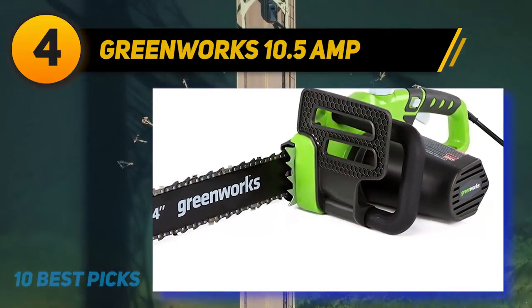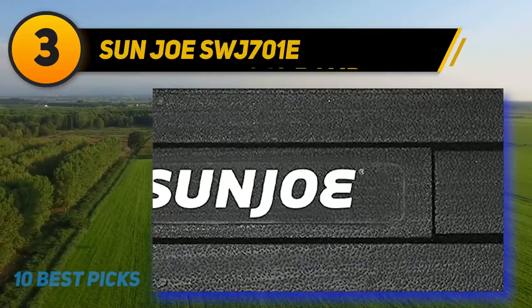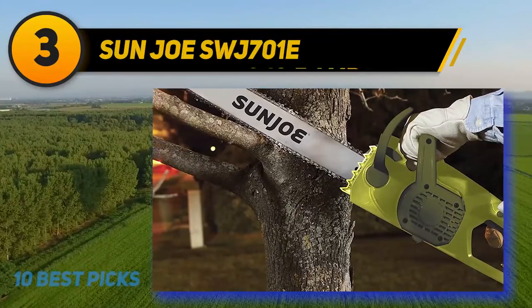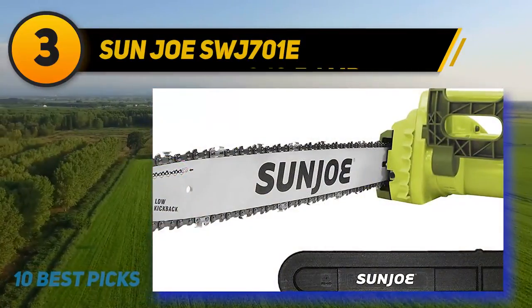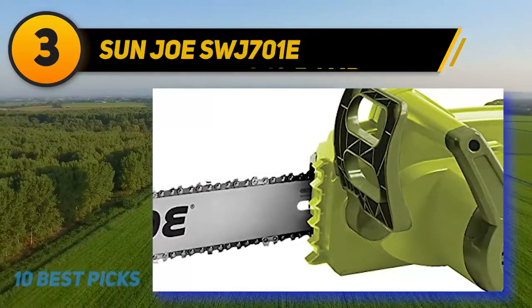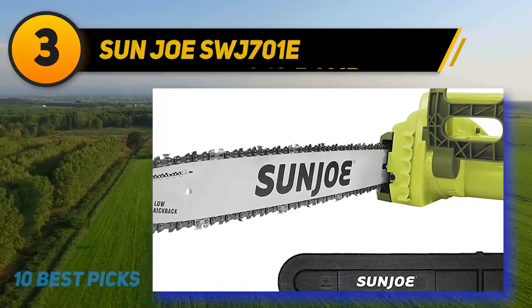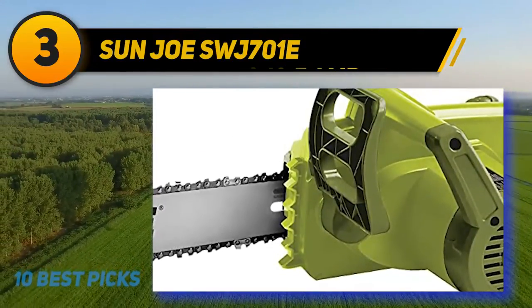At number three: the Sun Joe SWJ701E. Many of the chainsaws on our list are in the 8 to 14-inch range and built to make trimming branches easy, but have difficulty with large lumber. That's not the case with the Sun Joe SWJ701E, an electric chainsaw that stands out above the rest. Powerful is the first word that comes to mind — this machine has a large 18-inch bar powered by a 14 amp motor. The saw springs to life with the press of a button.